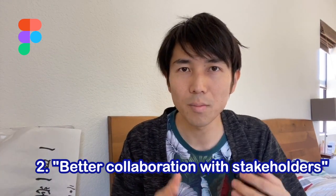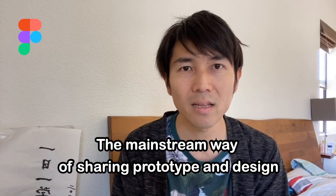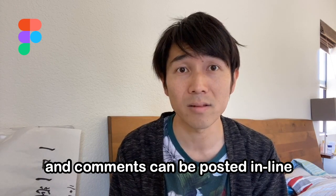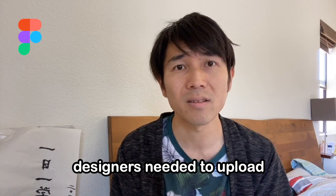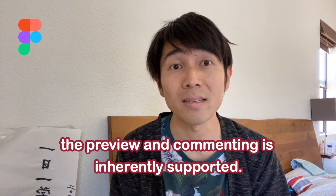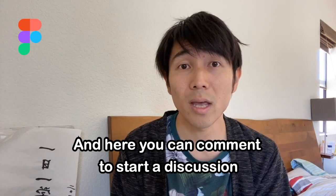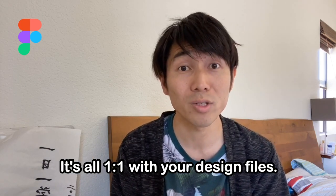The second pro is better collaboration with stakeholders. The mainstream way of sharing prototypes with stakeholders is probably using InVision, which allows design presentations to be shared as a URL and comments to be posted inline. While InVision is an amazing service, designers need to upload and manage slides separately. In Figma, preview and commenting is inherently supported — the play button generates a shareable URL right from your design files.